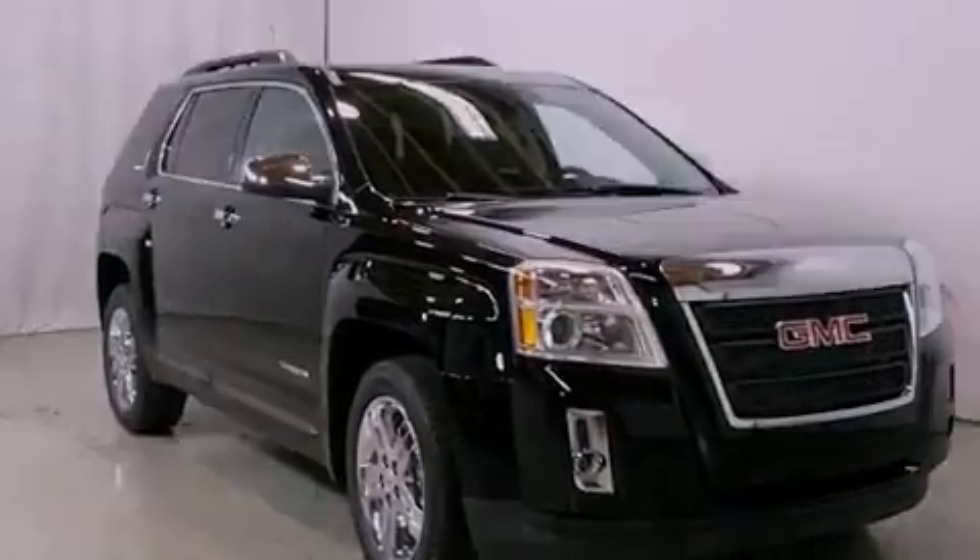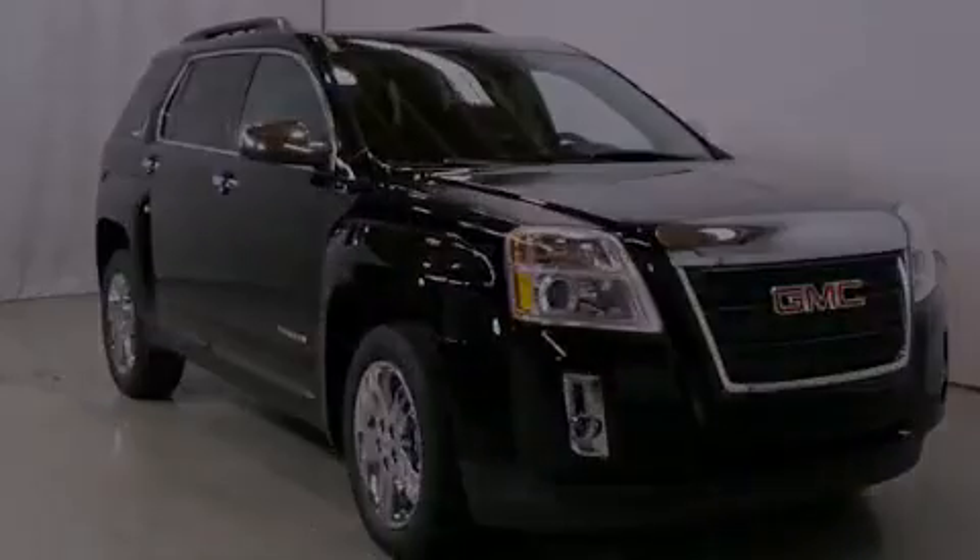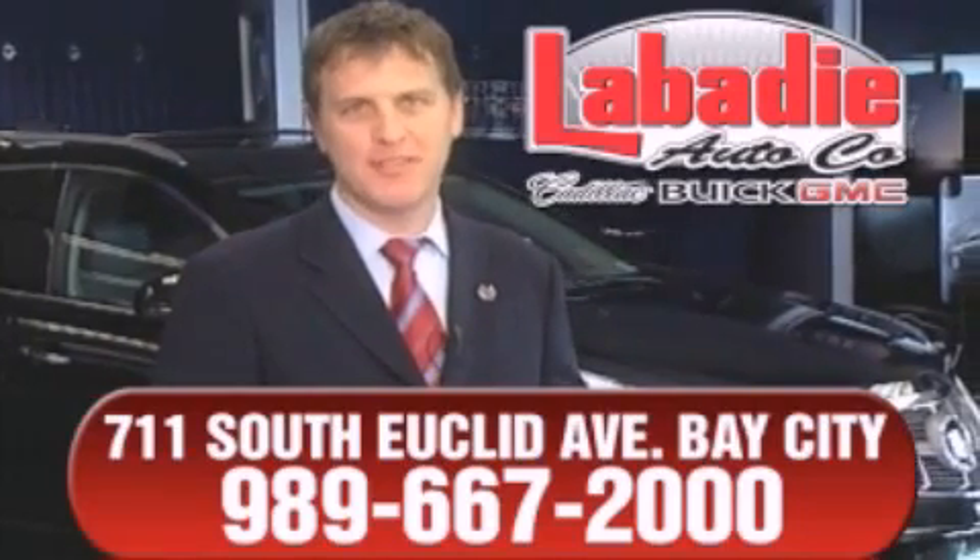Contact us today and schedule your opportunity to see this vehicle in person. Hi, I'm Mark Labadee, and I'd like to personally thank you for visiting our website.